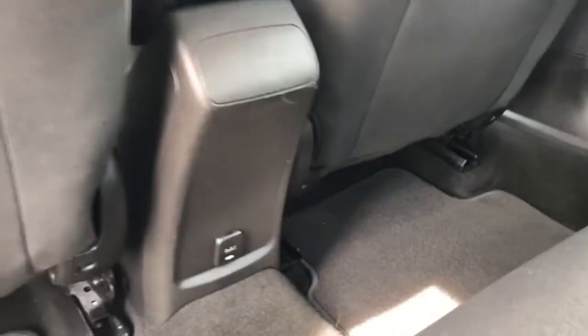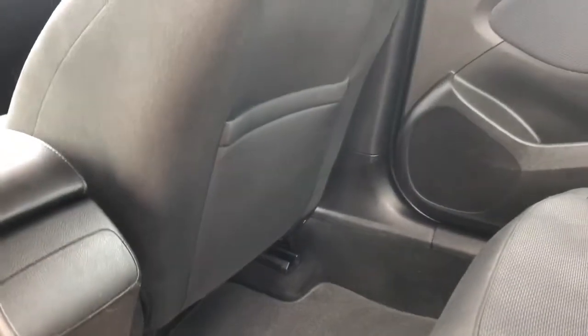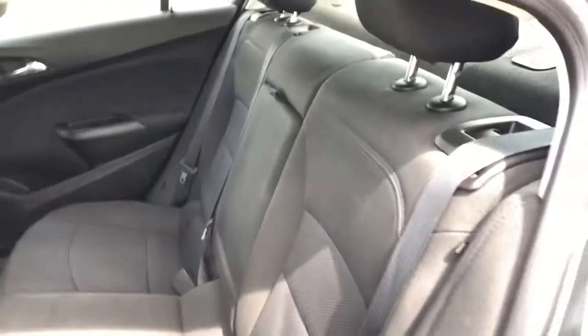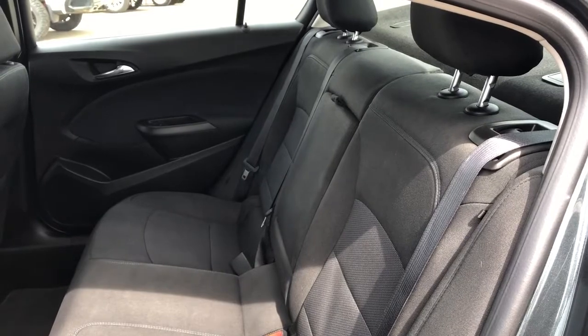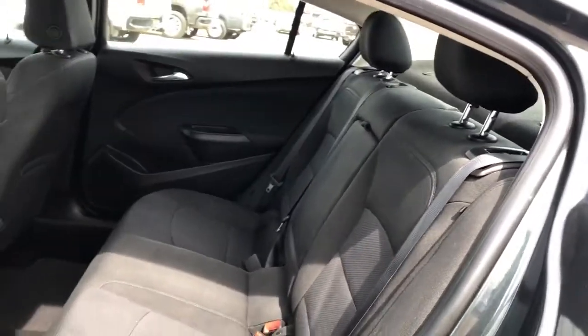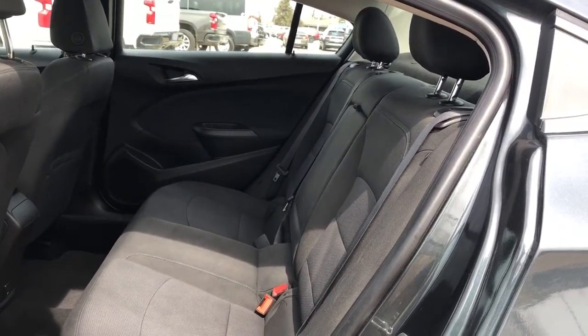Inside the vehicle between the two front seats we have one USB for charging and a storage compartment in the back of the passenger seat. Moving to the seats in the second row, we can have three of them in a bench format finished in our jet black cloth. In the center seat we can see we have two foldable cup holders, and all three seats fold in a 60-40 split to make some pass-through storage.